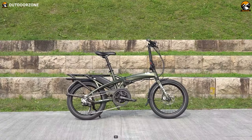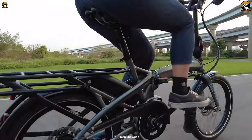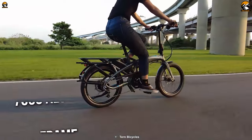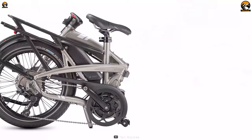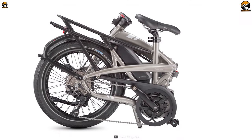Enjoy a solid build, increased drive assistance, and an all-weather braking system with the Turn Vectron Q9, a compact folding bike for maximum storing convenience. With a 7005 aluminum build, the Vectron Q9 is solid and lightweight at the same time. Plus, having a reliable folding hinge, the bike ensures maximum safety and convenience.